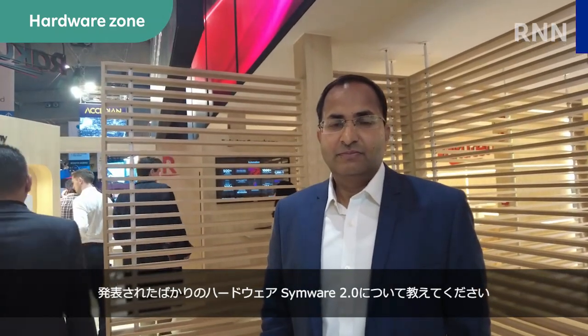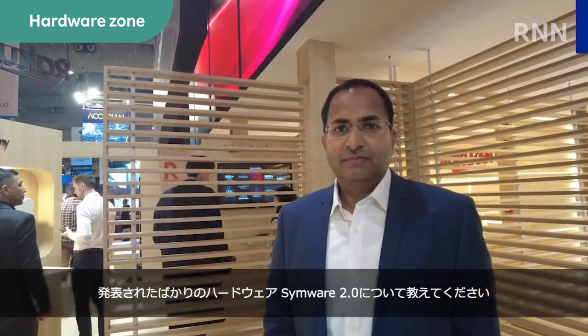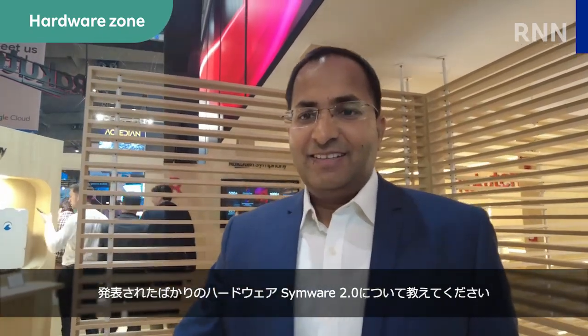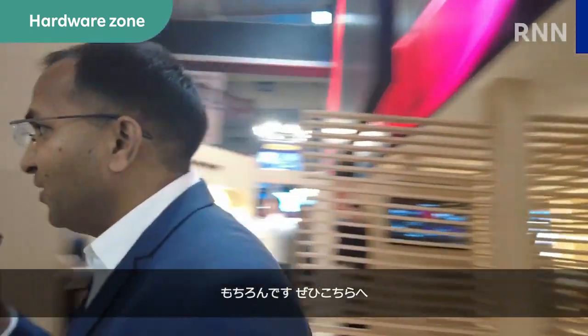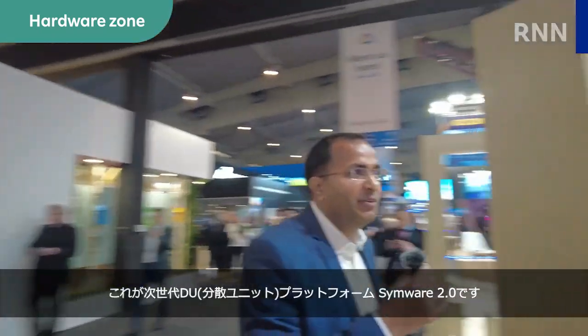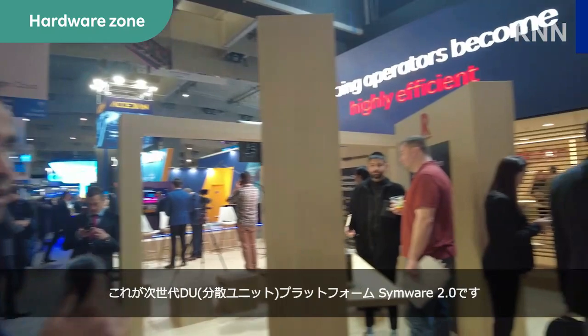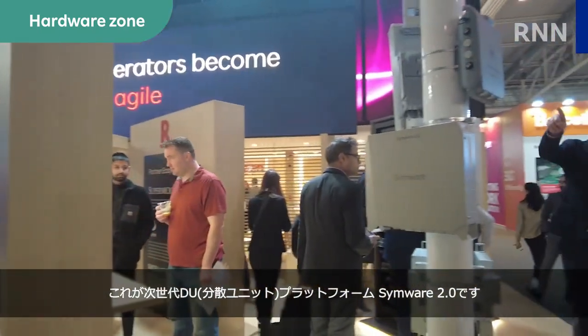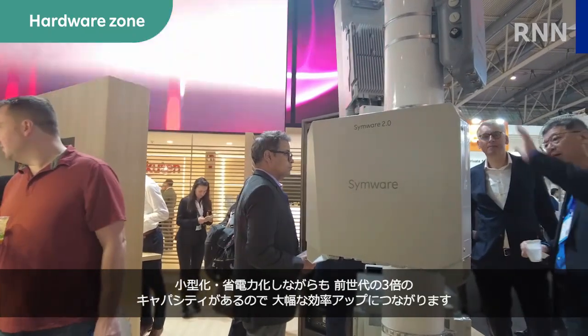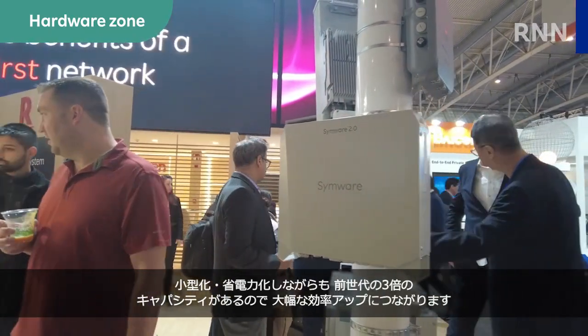So Simware 2.0 is a big release, I heard. Can you tell me and show me what it is all about? Sure, let me take you to the product. Here you see our Simware 2.0. This is our next generation DU platform, which is 3x the capacity of the previous generation in a smaller size and power needs, leading to much higher efficiency.